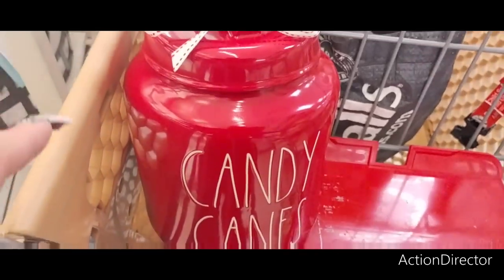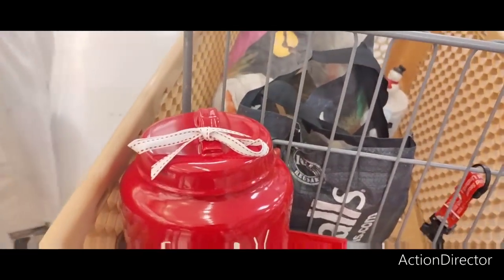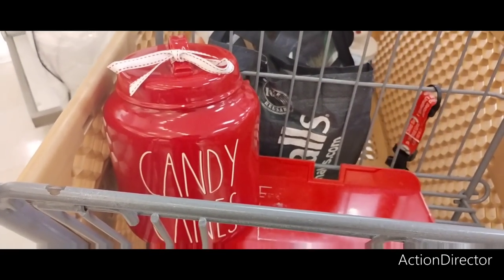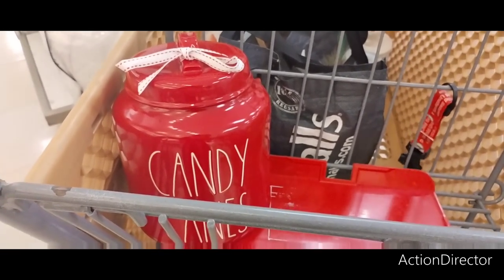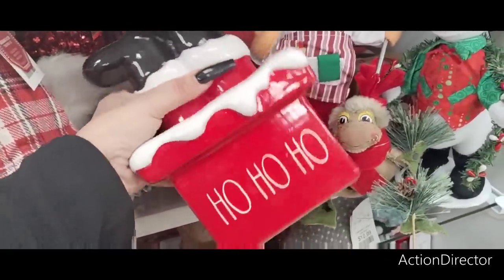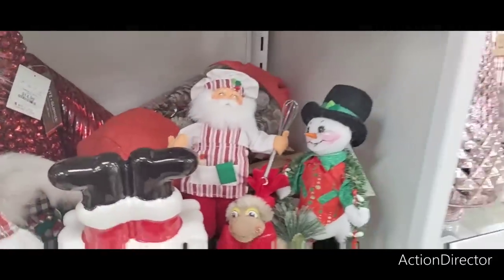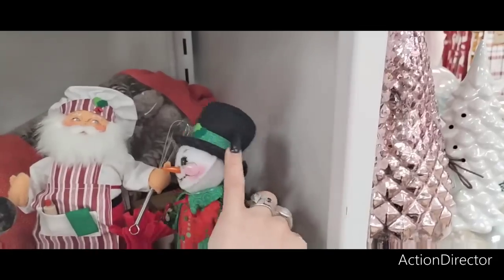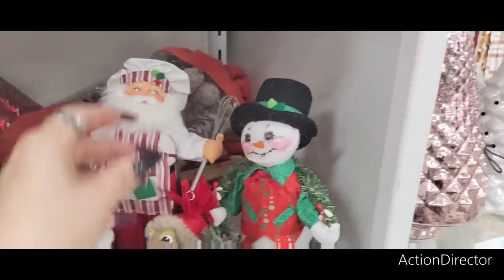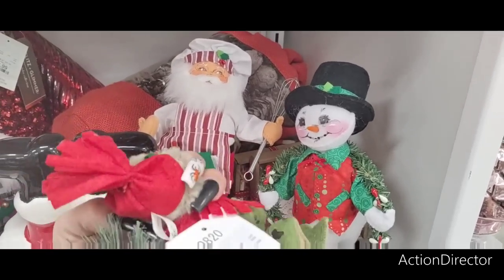I wanted this but it's $34.99 so I'm going to put it back. I wanted to add Christmas canisters to my collection but I don't think I'm going to this year. I do have the Ho Ho Ho one. $16.99. We have a lot of Annalee — is that her name? $14.99 for the snowman, $12.99 for another.